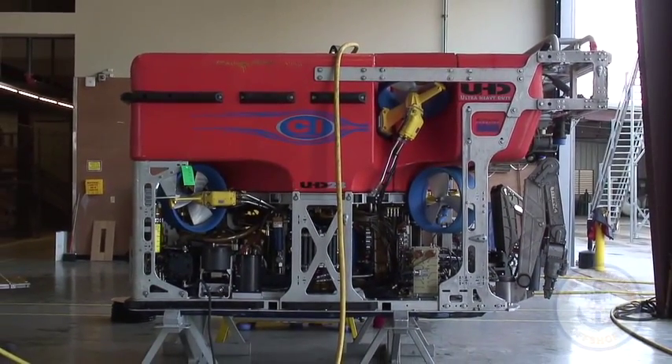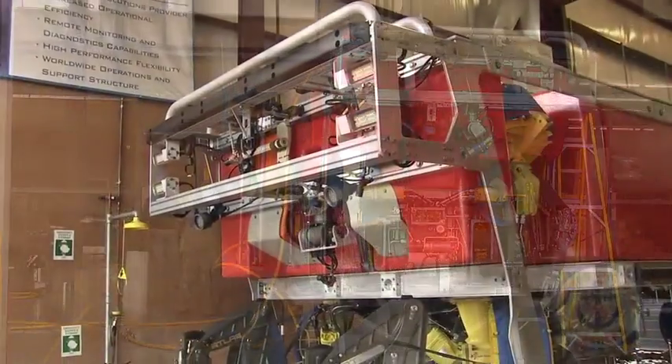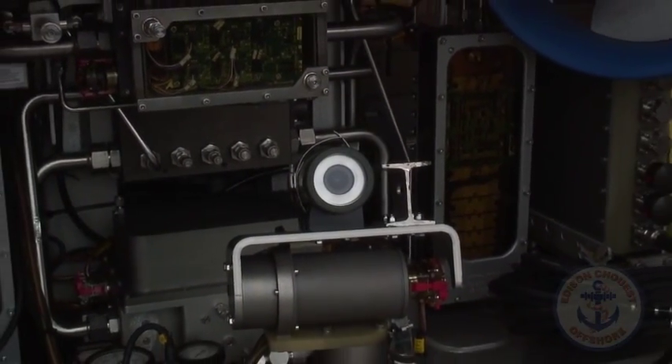We ended up going with Schilling Robotics, a new series known as the UHD system. We decided to go with the most modern equipment in the market. It has the highest capability performance-wise, and also when it comes to ultra-deep water operation.